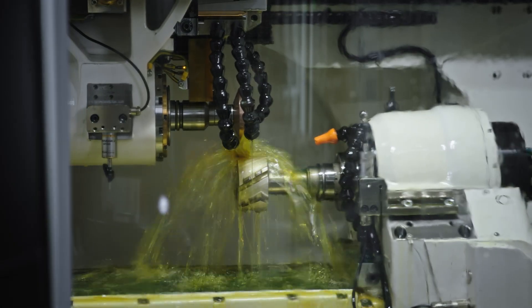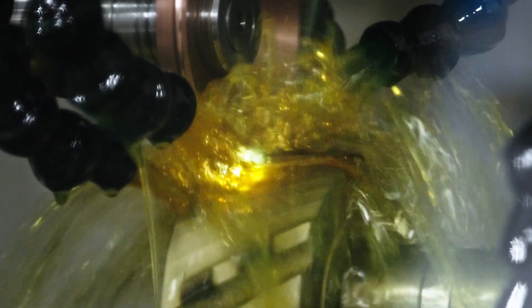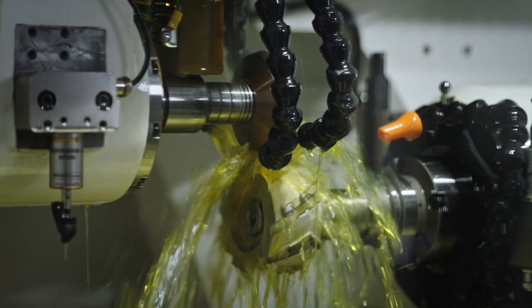When eroding PCD, a generator produces sparks between the electrode and the workpiece, which loosens diamonds from its grid. A dielectric fluid is used to enable spark overs and remove ablation particles and heat. During the erosion process, it is essential that the spark is always covered by the dielectric to avoid the risk of fire.